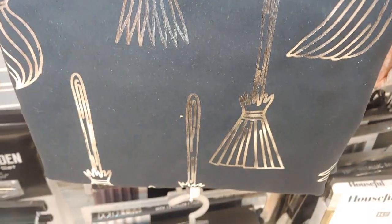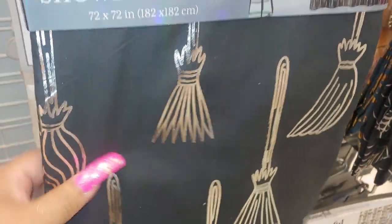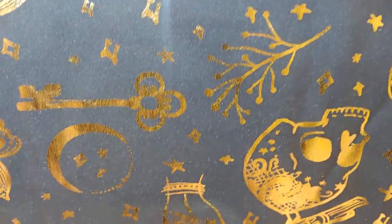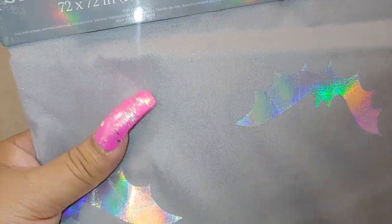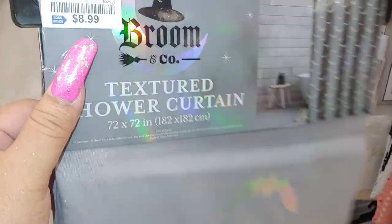They have one with brooms all over in a silver metallic shine black, 72 by 72. And they have this one with gold skulls, keys, hands, and webs, for $8.99. Then they have one with bats in a gray color but the bats are holographic — pretty nice — also $8.99.